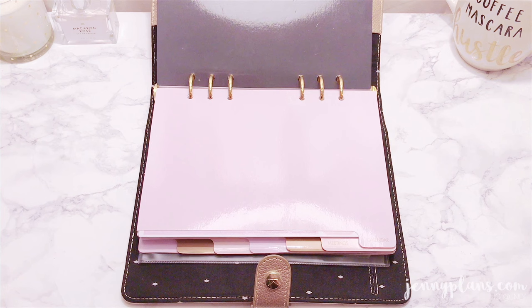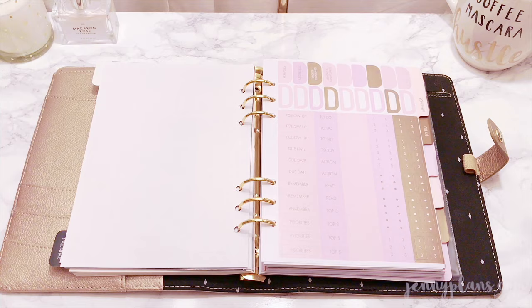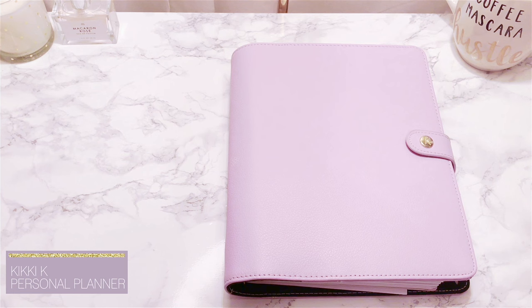My favorite part of the planner would have to be the genuine leather paired with the diamond patterned lining. It's very rare to see a patterned cotton lining nowadays. As I mentioned, some of the dividers or inserts featured in the planners are not the original ones — it may contain random tidbits since I switch in and out of planners often and I also use them as storage.